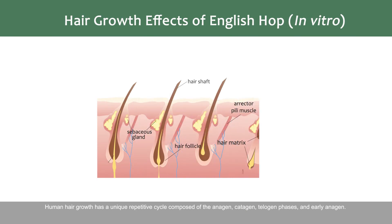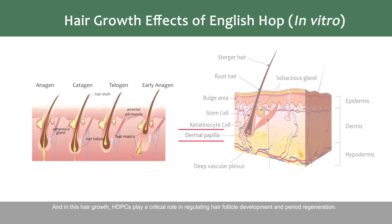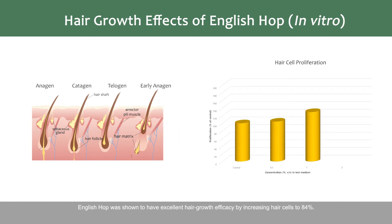Human hair growth has a unique repetitive cycle composed of the anagen, catagen, telogen phases, and early anagen. In this hair growth cycle, HDPCs play a critical role in regulating hair follicle development and periodic regeneration. Therefore, this cycle clearly shows the importance of hair cell regeneration, which is the fundamental method to restore lost hair cells.